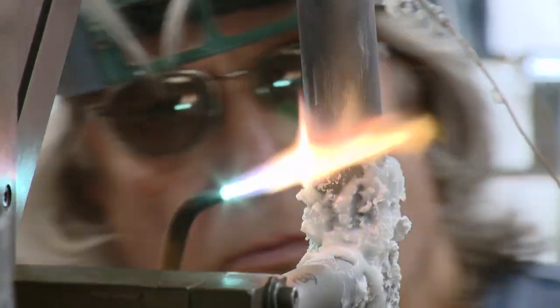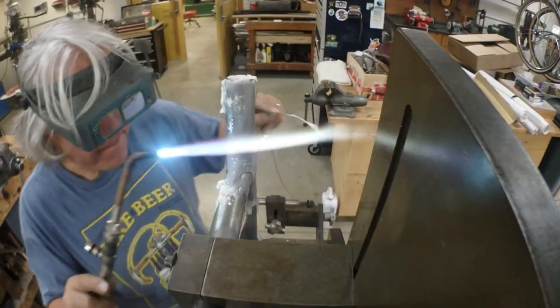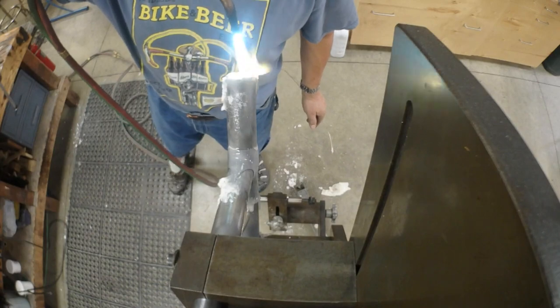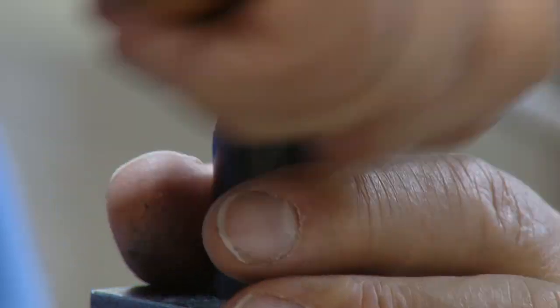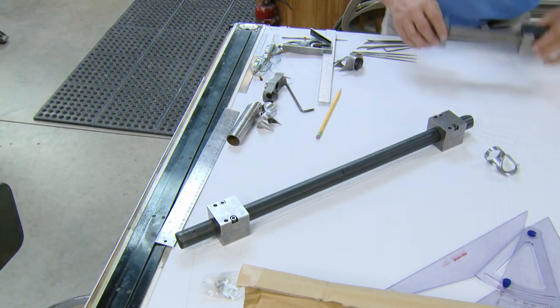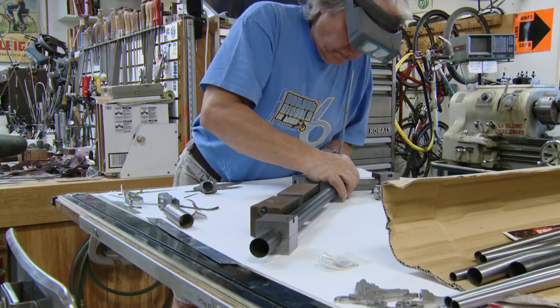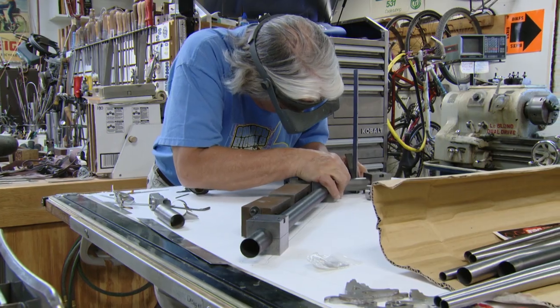I'm Jeff Bach and I build custom bike frames. I built my first one in 1975. I had just graduated from UNI, and I was thrilled to find out that the local bike shop, Europa Cycles, wanted to hire me. I went to work in the bike shop and thought I'd died and gone to heaven — I got to work on bikes all day and ride bikes any time I wasn't working.